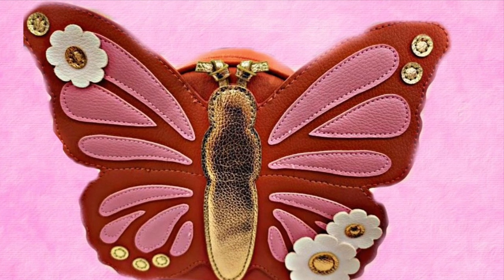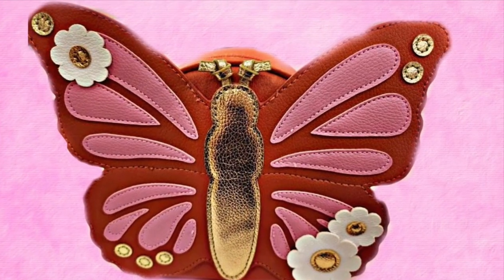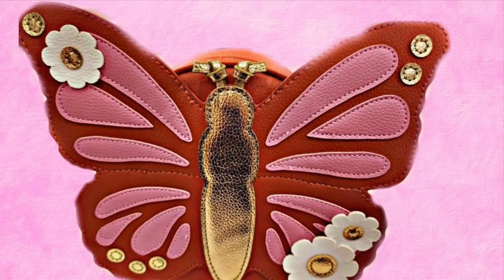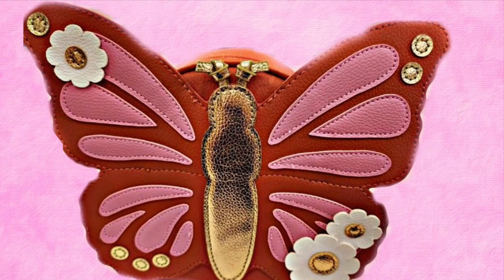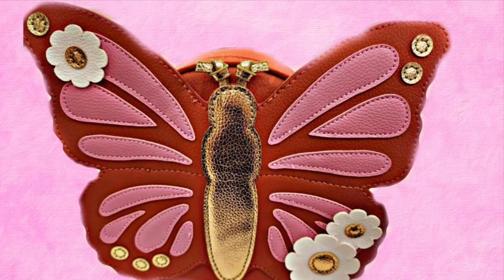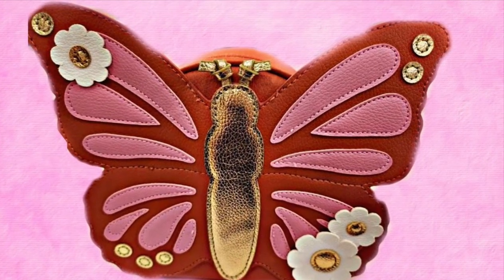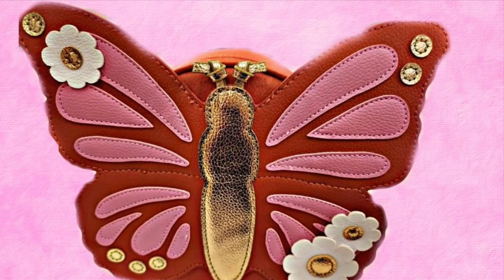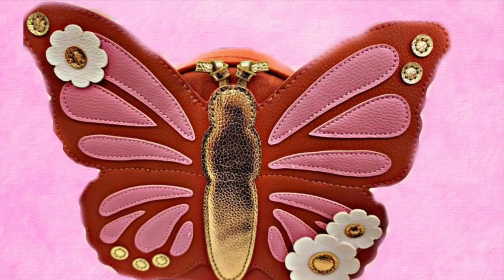Just in time for spring, we have this butterfly bag. It's like a butterfly with flowers on the wings and it has those little gold details — gold antennas. I think this is super cute, but I have enough bags right now so I won't be picking it up. I think it'd be cute to put your pocket packs in.